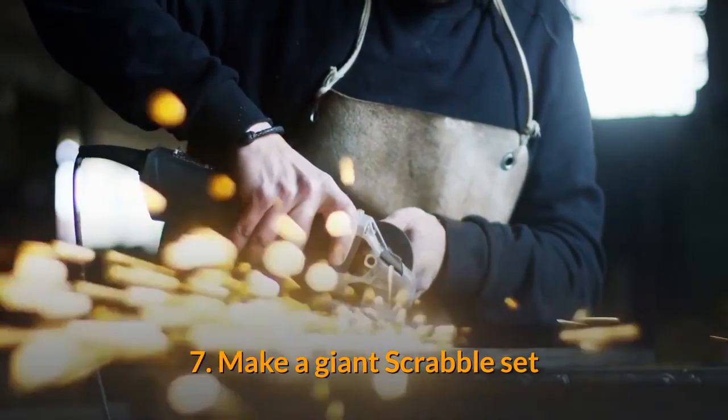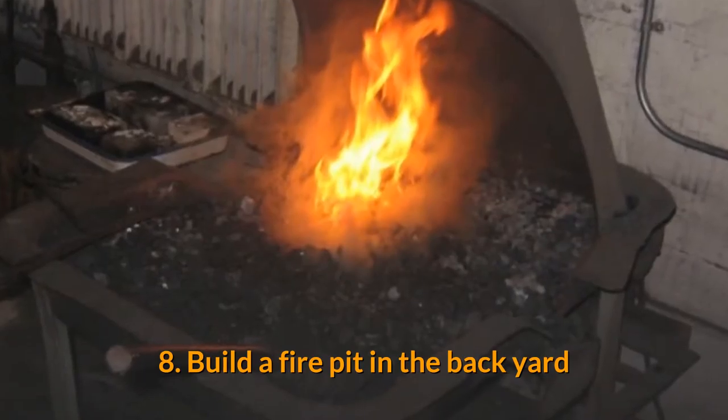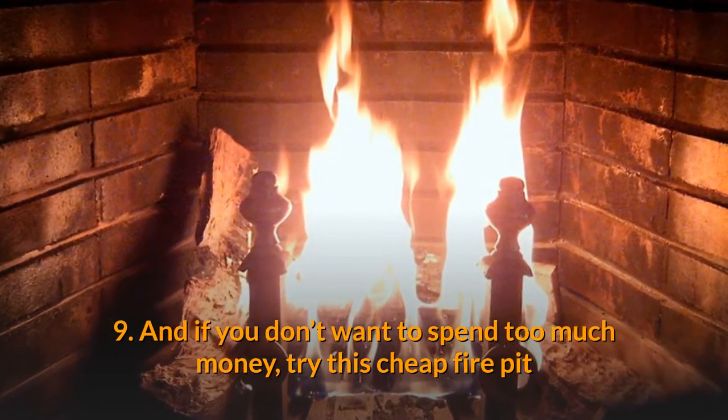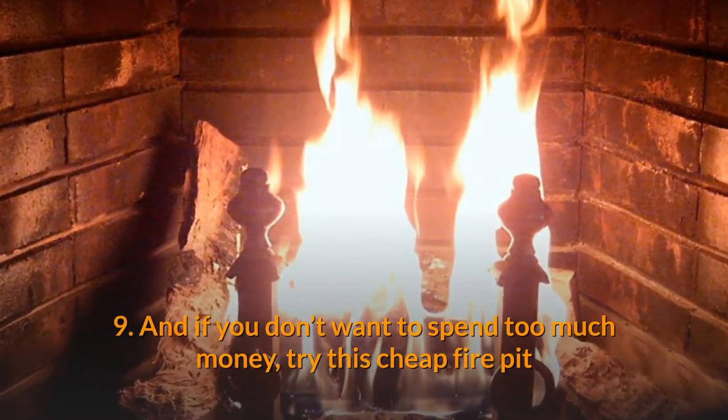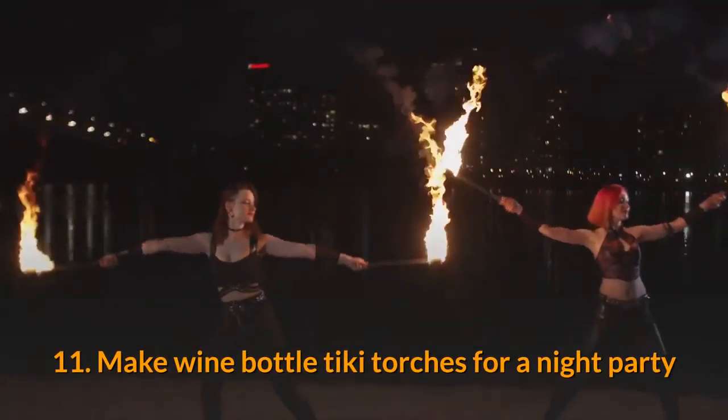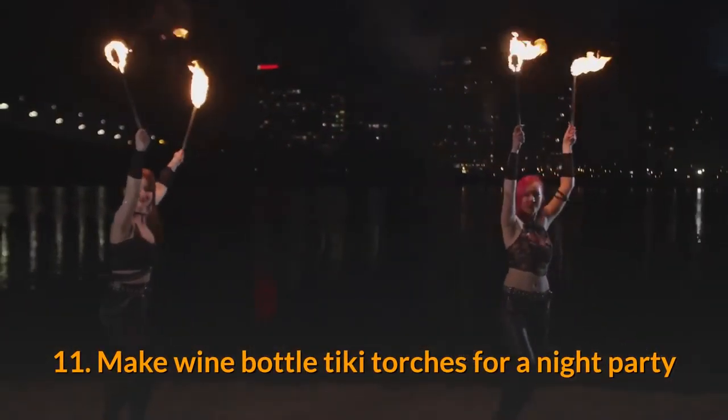7. Make a giant Scrabble set. 8. Build a fire pit in the backyard. 9. And if you don't want to spend too much money, try this cheap fire pit. 10. Relax in a giant hammock swing you can make. 11. Make wine bottle tiki torches for a night party.